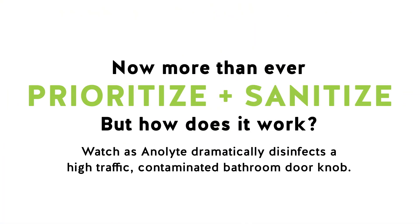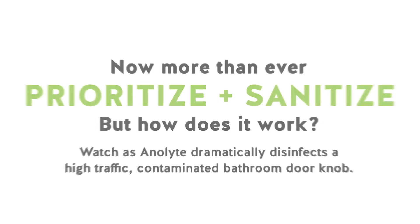Now more than ever, prioritize and sanitize — but how does it work? Watch as Analyte dramatically disinfects a high traffic contaminated bathroom doorknob.